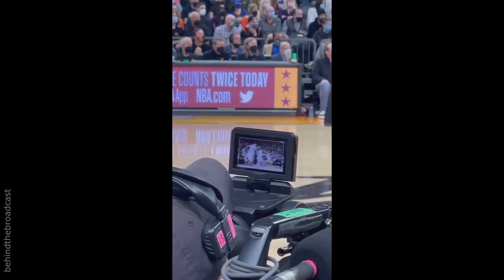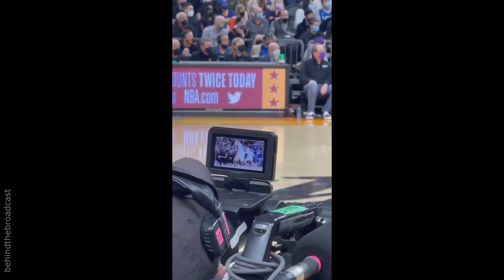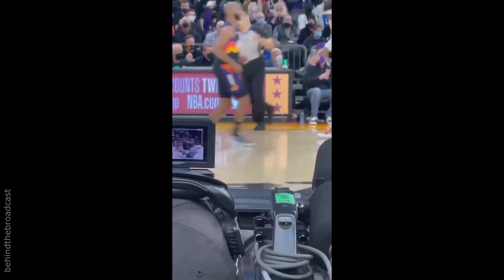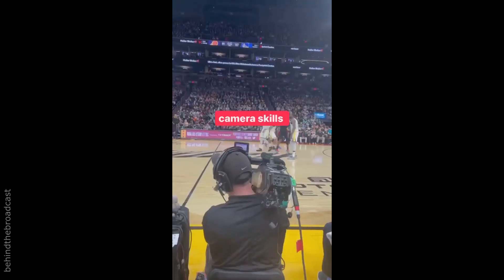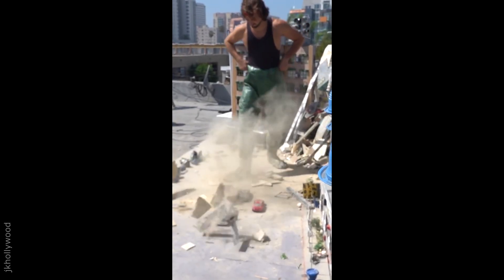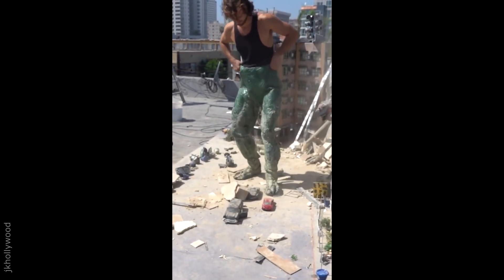This might be one of the smoothest tracking shots I've ever seen. You can tell that it takes a certain level of endurance and skill to follow these players around the court for a full basketball game.